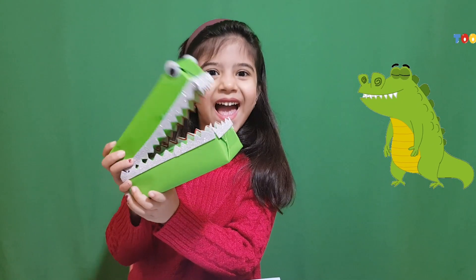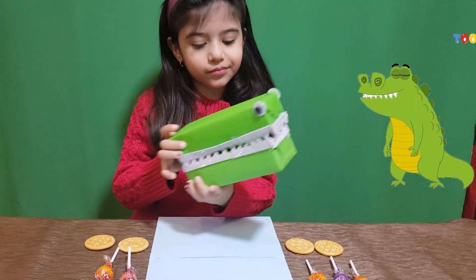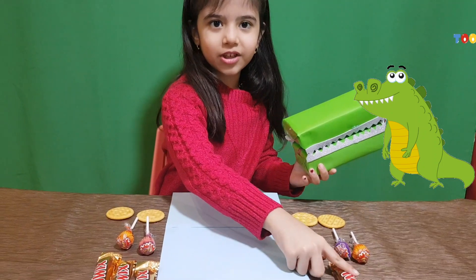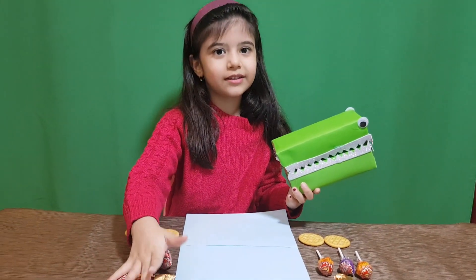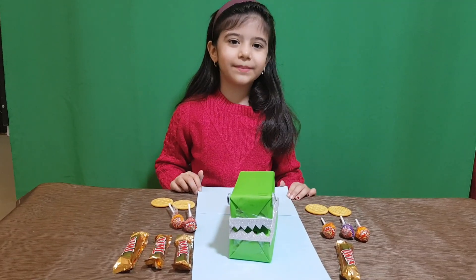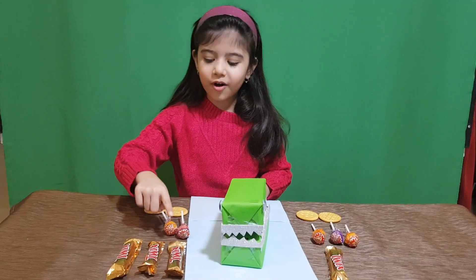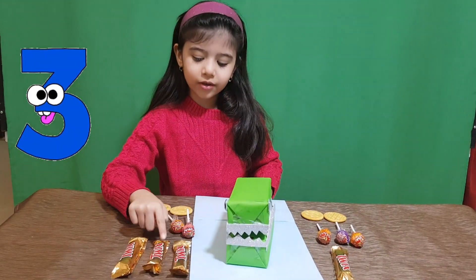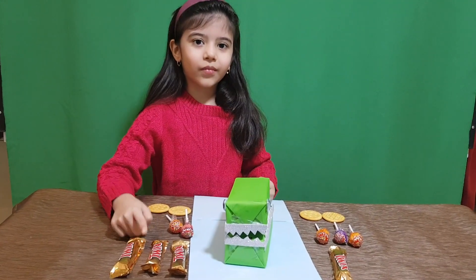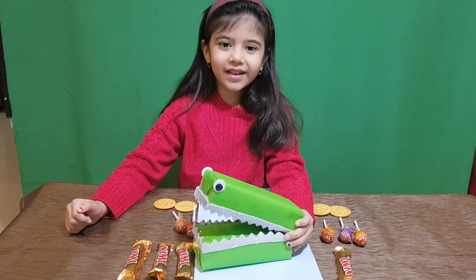Friends, here is the alligator. Here is one chocolate and over here is 3. Friends, let's count: how many chocolates are here? 1. And how many here? 1, 2, 3. So which one is greater? 3 is greater.